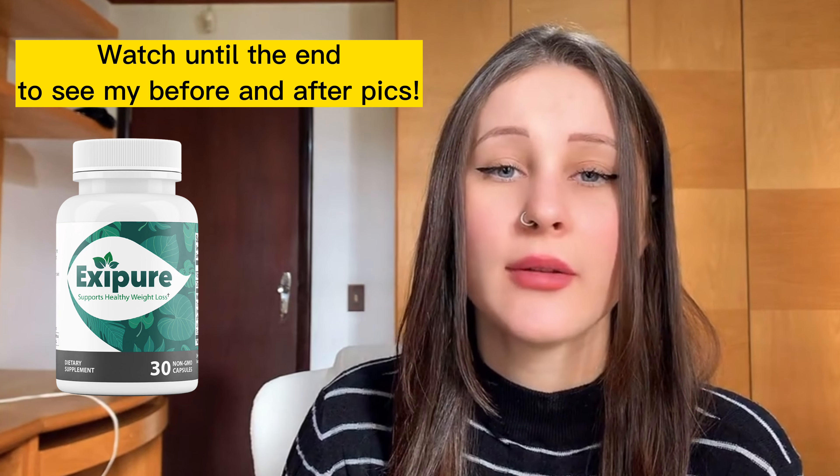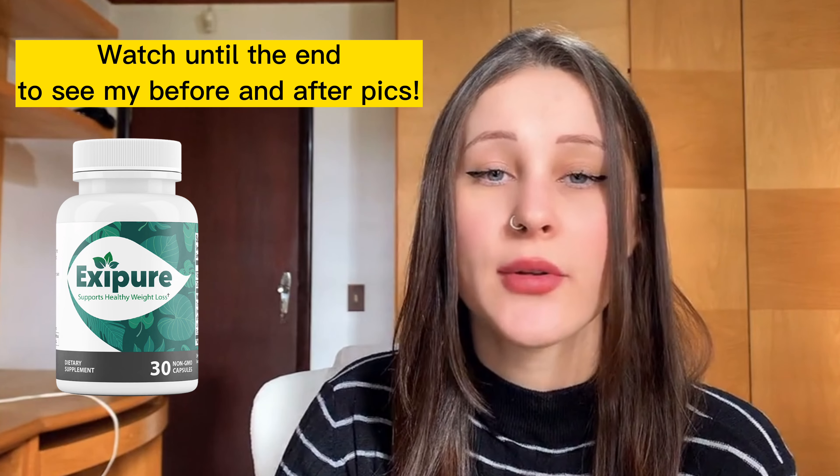If you came to this video, it means that you want to know more about Exipure and there are many things you should know before you actually purchase it. This is my personal review about this product and I will tell you everything you need to know. So stay until the end of this video because I have really important things to share.